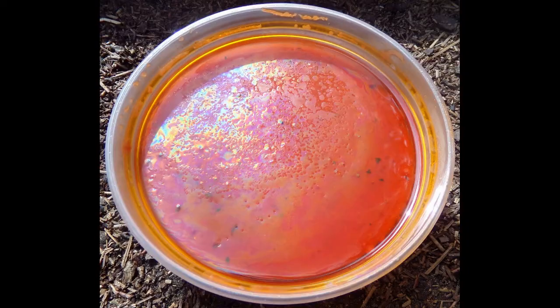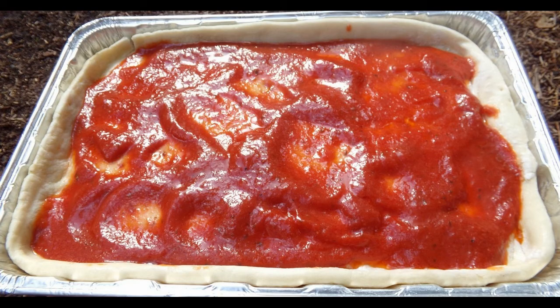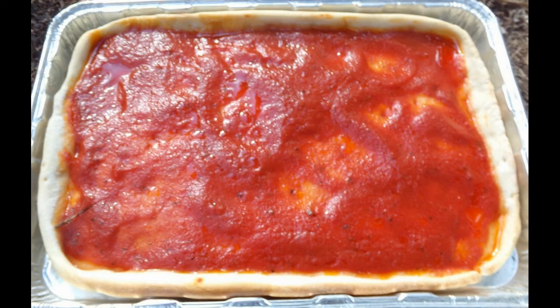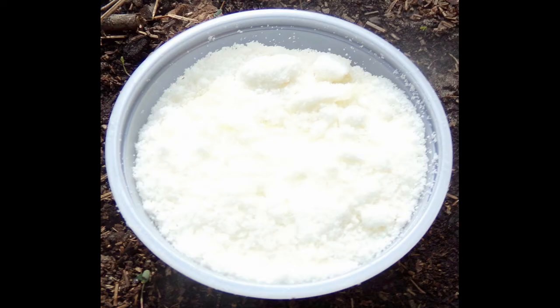The instructions for making the tomato pie are easy to follow. The tomato pie is baked from a thawed state, not frozen. You sprinkle the Romano cheese onto the tomato pie after it has cooled to room temperature.